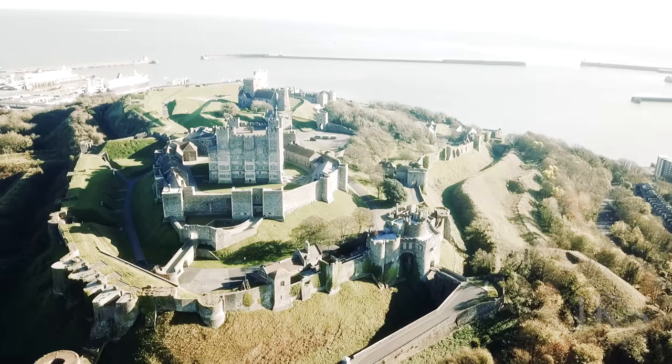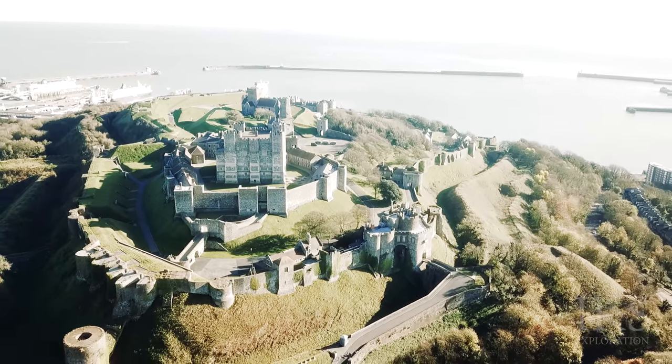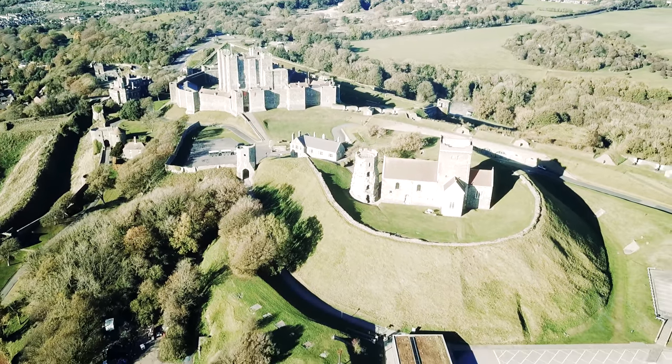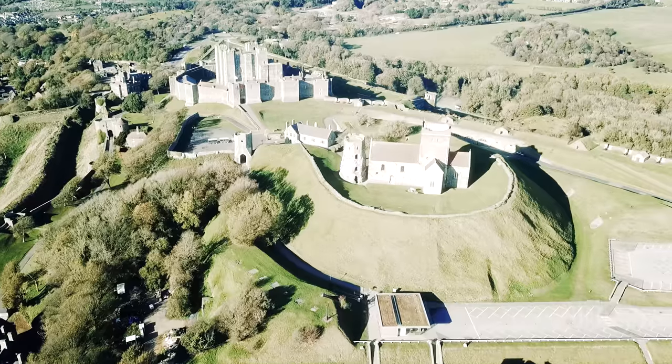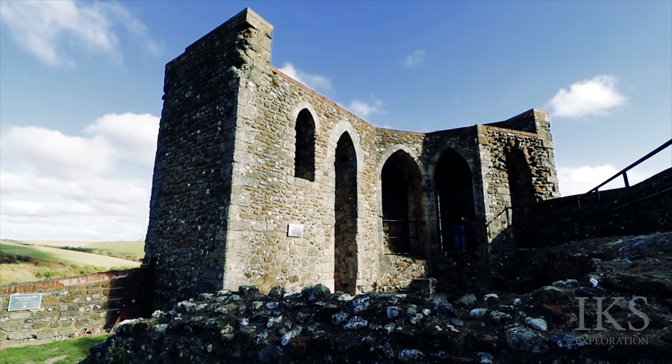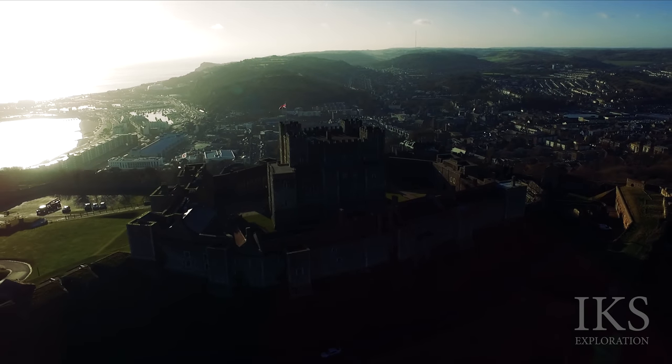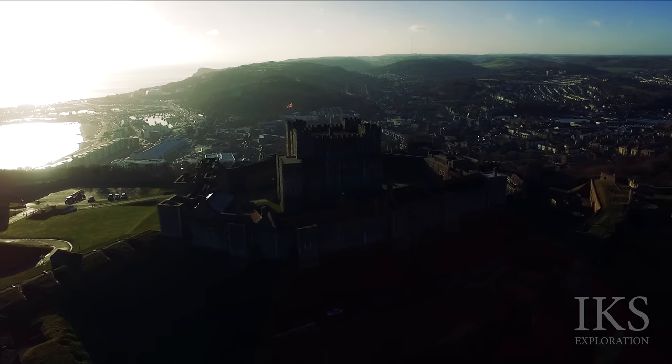Our journey starts on the outskirts of Dover Castle. Dover Castle is the most iconic of all English fortresses, commanding the gateway to the realm for 9 centuries. It has been described as the key to England due to its defensive significance throughout history, and some say it's the largest castle in England.